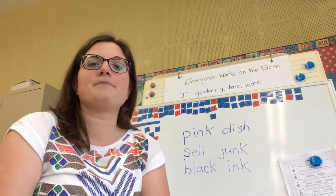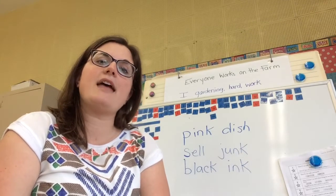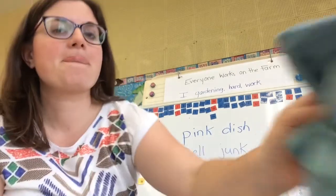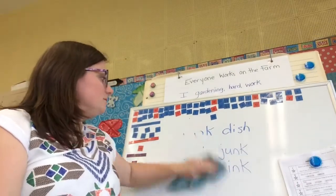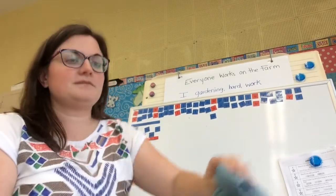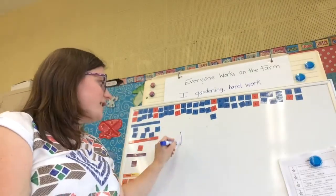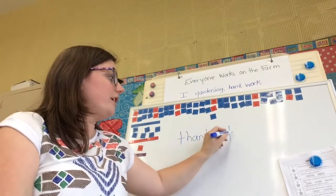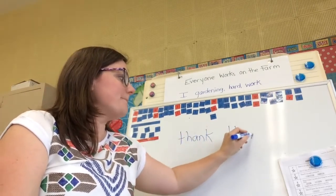Next one: thank them. Thank them. I'm going to thank them. Okay, we've got our t, h here — th, an, k. Th, m. Thank them.